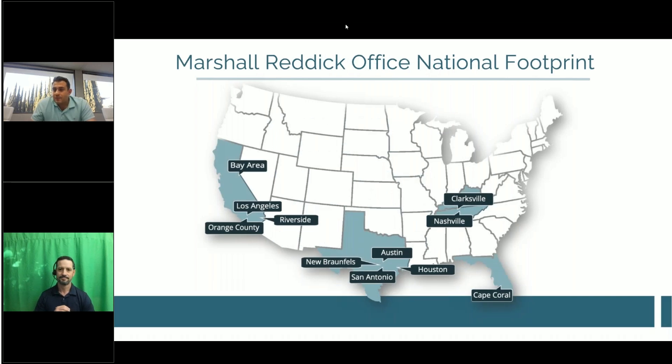On to our Marshall Reddick footprint. We're broadcasting live out of Newport Beach in our Orange County office. In California, we also have our Los Angeles and Riverside offices. In Texas, we have our San Antonio, New Braunfels, and Austin offices — all along the I-35 freeway — plus our newly founded Houston office. In Tennessee, we have our Nashville and Clarksville offices, and in Florida, our Cape Coral office.